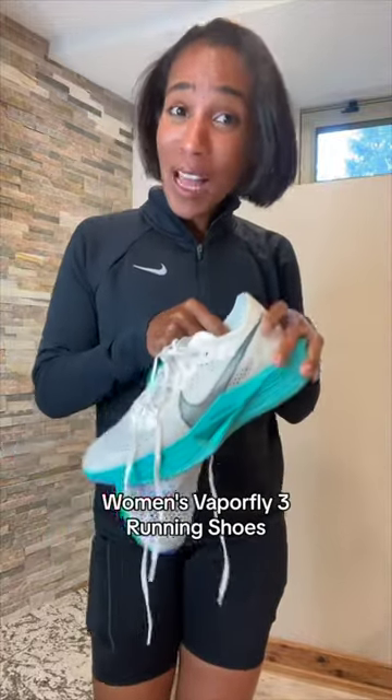And then of course the shoes. I'm racing in the Nike Vaporflies. These are the most comfortable racing shoes I have ever worn, y'all. Carbon plate — it's so comfortable, so cushiony. Hopefully these work well for me on race day.